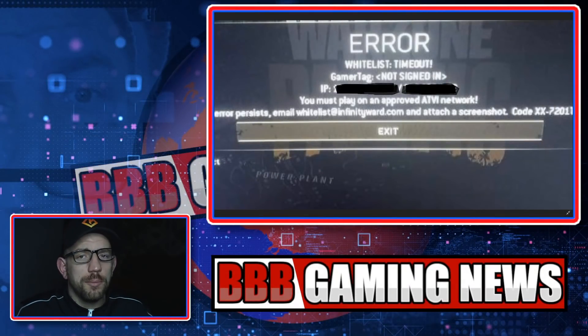What's going on guys, and welcome back to the Triple B Gaming News channel. If you want to hear the other side of the news, subscribe and turn on notifications. In today's video we're going to be giving you some further information about these whitelist messages that people are receiving in Call of Duty Warzone Caldera.